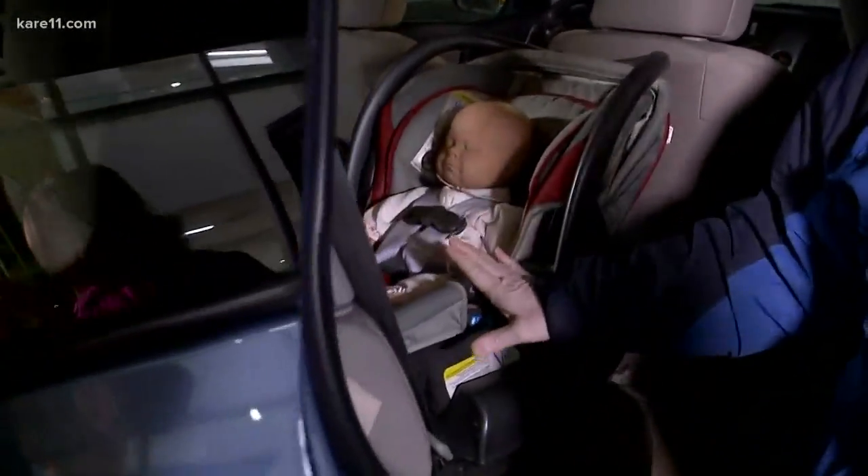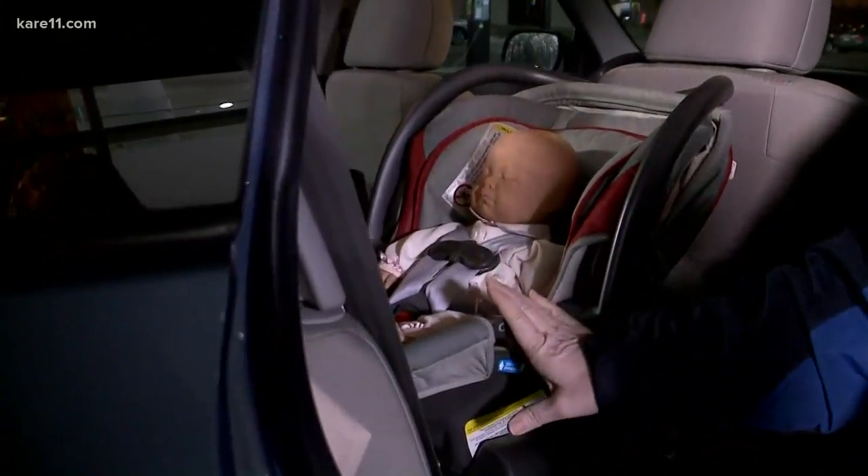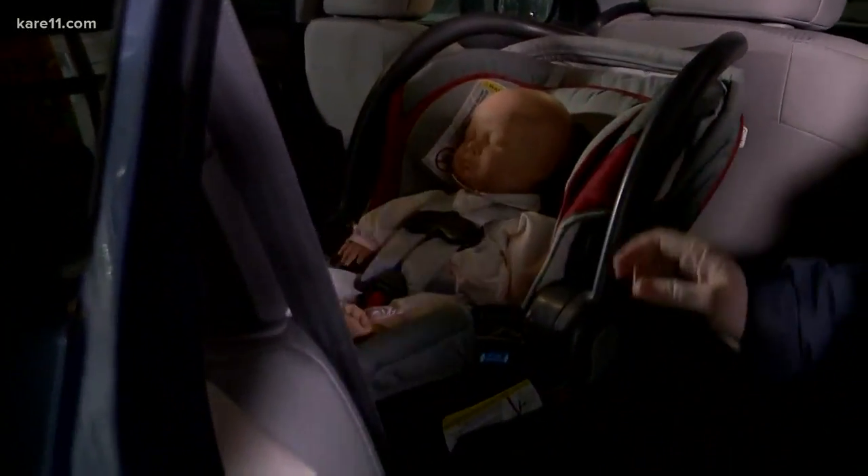We've got this car seat installed rear facing. This is an infant-only seat, but you're going to want to have your kids rear facing until they're at least two years old. I kept my daughter rear facing until she was three years old — it's so much safer rear facing.